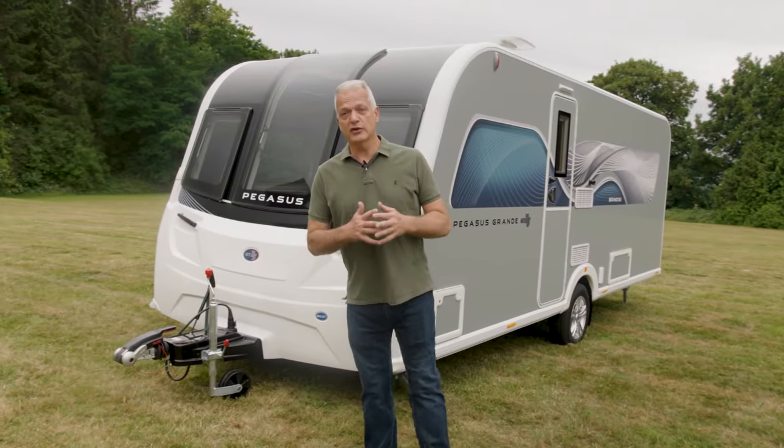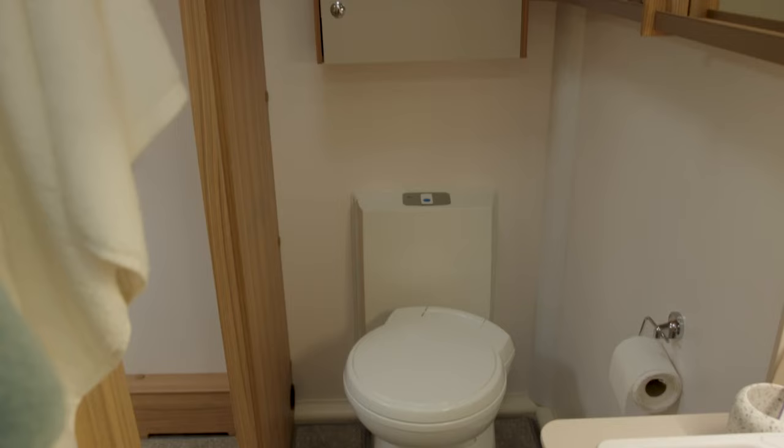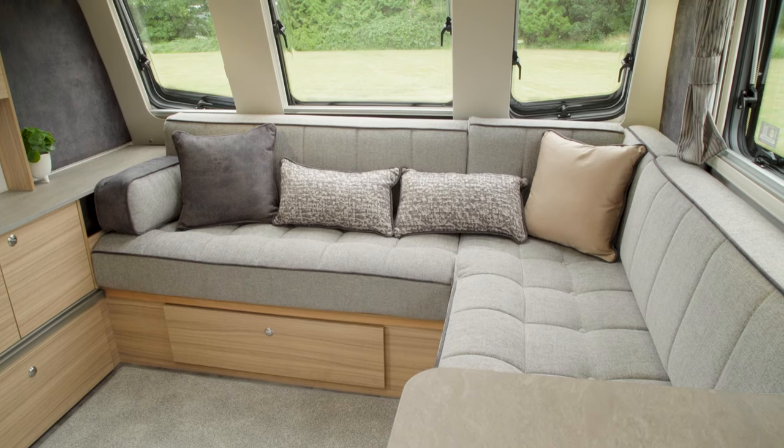If you're looking for style in space, the Pegasus Grande GT75 Brindisi could be for you. Capable of accommodating up to four people, it's also a couple's favourite, thanks to a luxurious bedroom, en-suite bathroom, and an L-shaped front lounge.